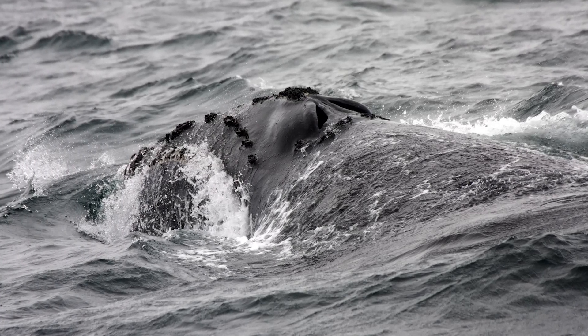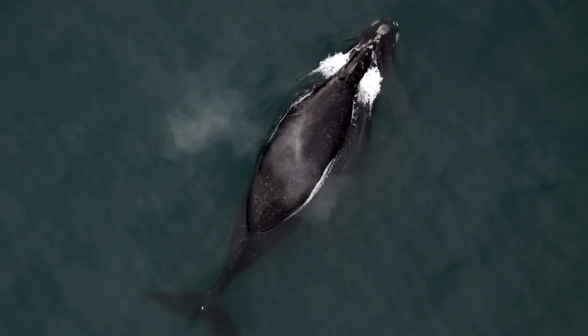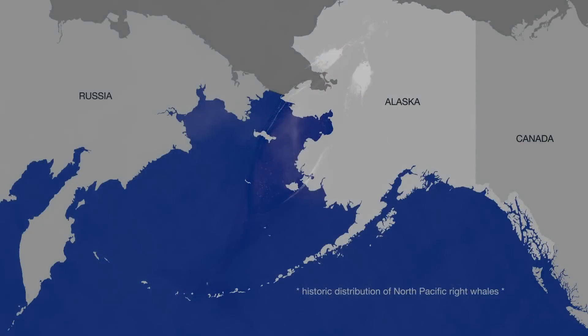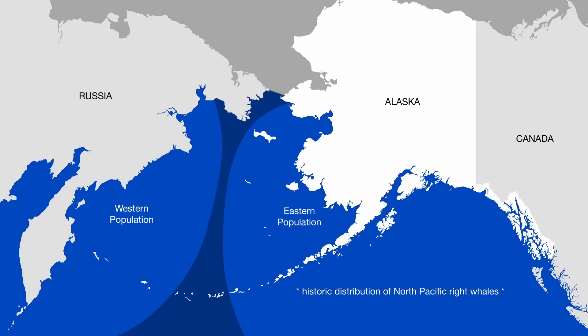The North Pacific right whale is a large baleen whale and they can grow to be about 55 feet long. It's split into two populations, the western and eastern. And the eastern North Pacific right whale is one of the most critically endangered large whales in the world.